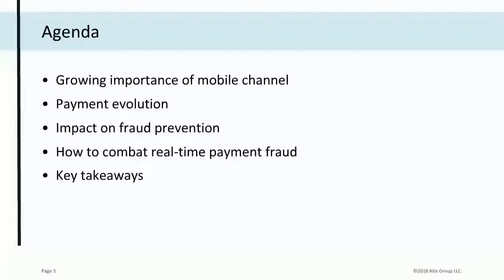Thanks again, Eric. Today I'm going to talk about the growing importance of the mobile channel, how payments are really evolving, and the impact that's having on fraud prevention. Then we'll talk about how to combat real-time payment fraud, and I'll summarize with some key takeaways before handing back to Eric.